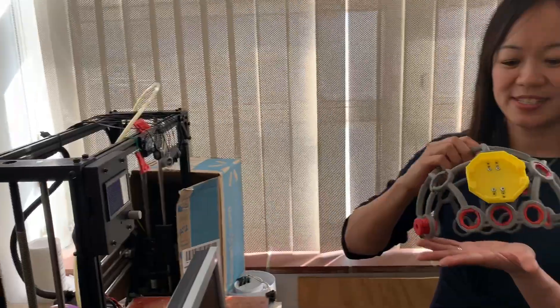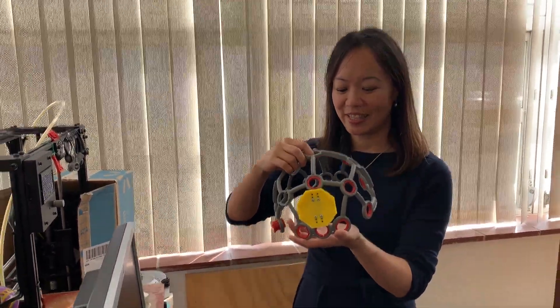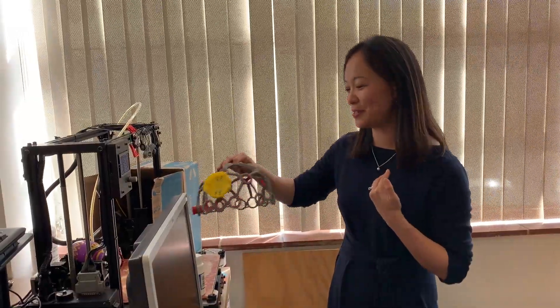It's a 3D printer. This is our OG EEG 3D printed headset. We tried to make it USC colors like cardinal and gold, but it kind of came out like McDonald's — which I'm not opposed to, actually.